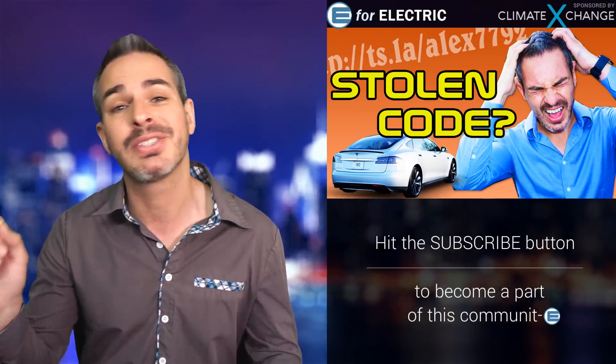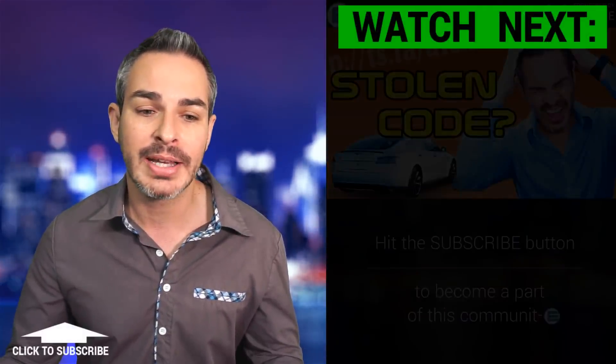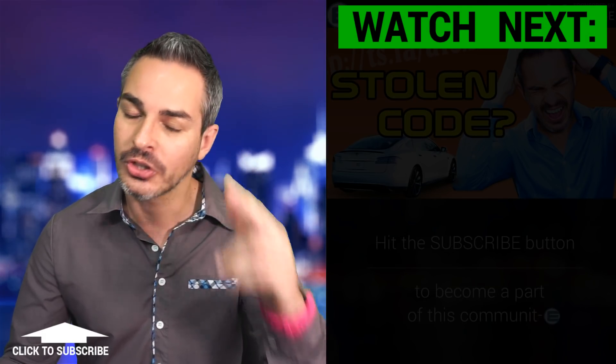I'll still be going live tomorrow from my studio, but Wednesday, Thursday, and Friday I'll be going live straight to YouTube from Los Angeles. All right guys, that's pretty much it for today — see you tomorrow, and remember to stay charged.